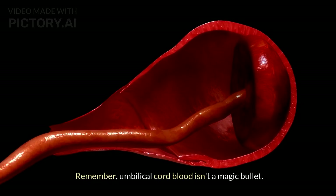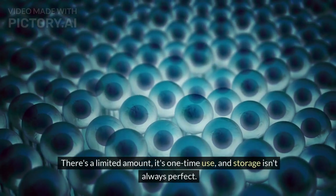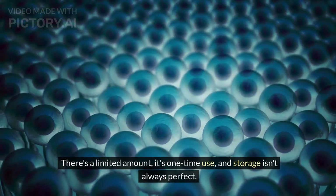Remember, umbilical cord blood isn't a magic bullet. There's a limited amount, it's one-time use, and storage isn't always perfect.